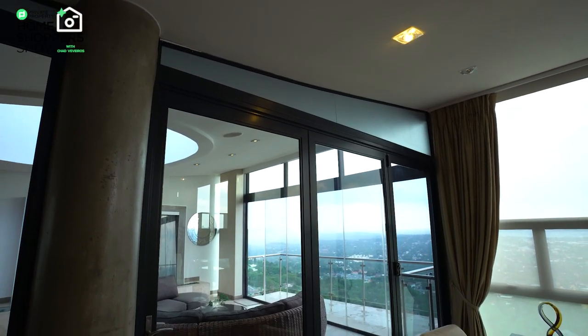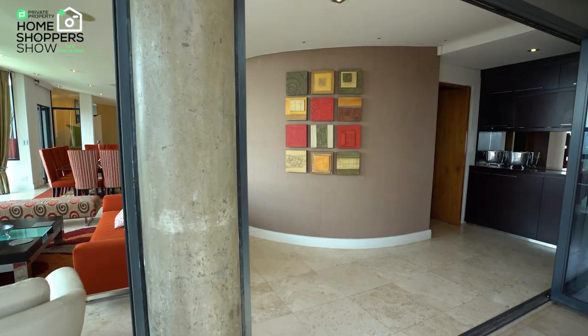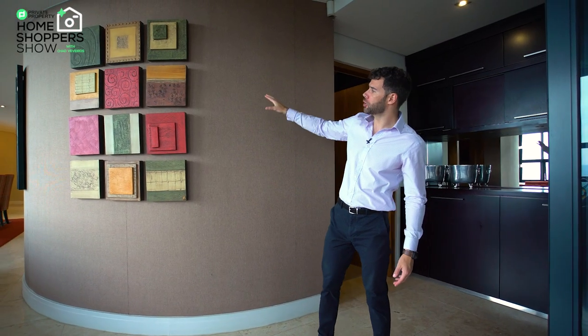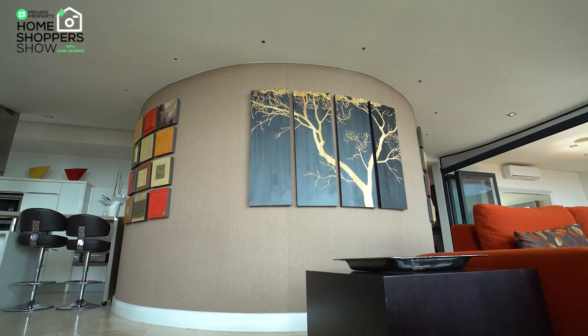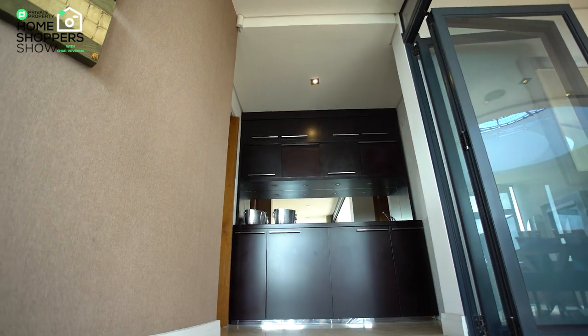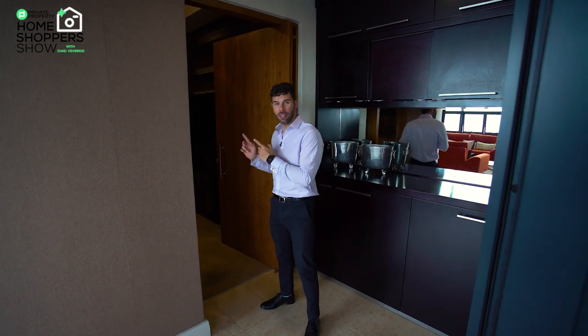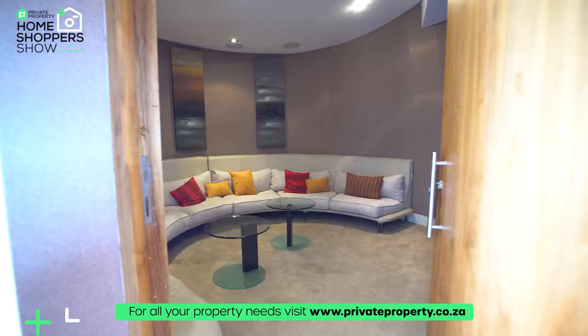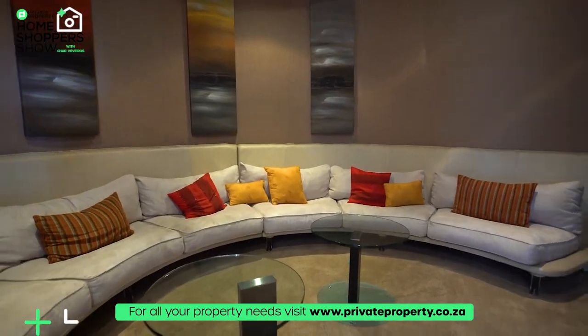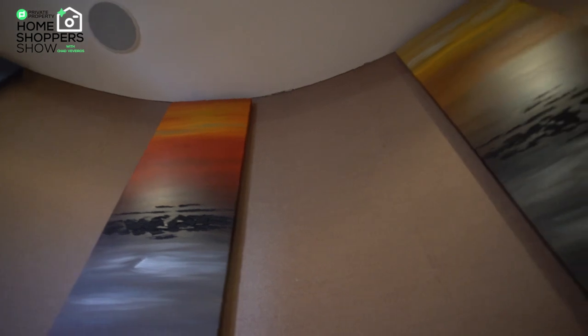Behind me there's a stunning wall clad in a unique material with spotlights above to accentuate whatever artwork you place on it. Then there's a bar slash prep area with a prep sink, plenty of counter space and storage for snacks and drinks. Right over here is your informal lounge slash movie room — a curved couch sets the perfect tone for the ultimate movie experience.